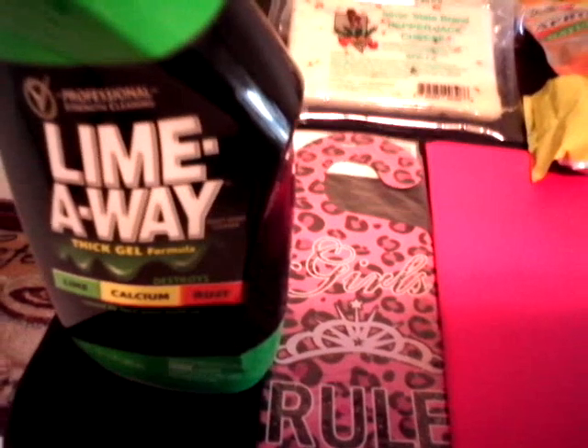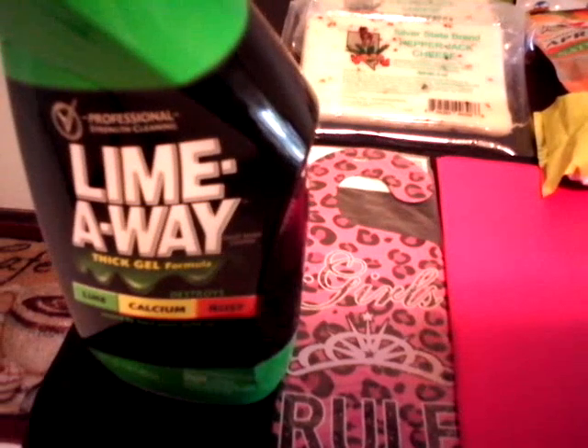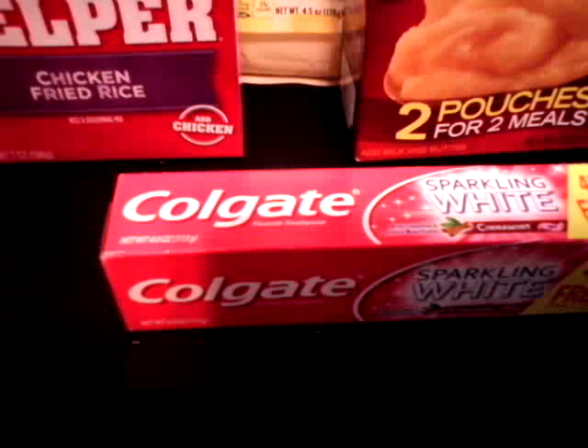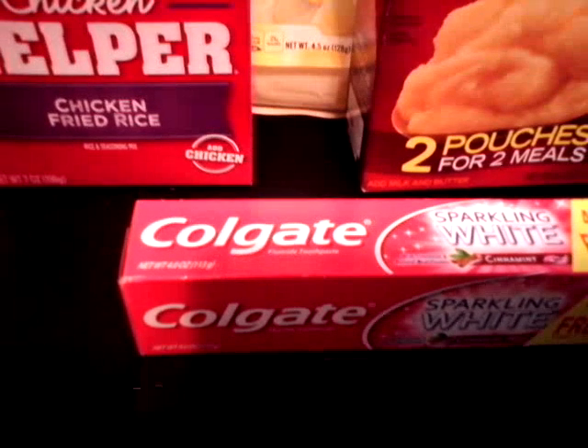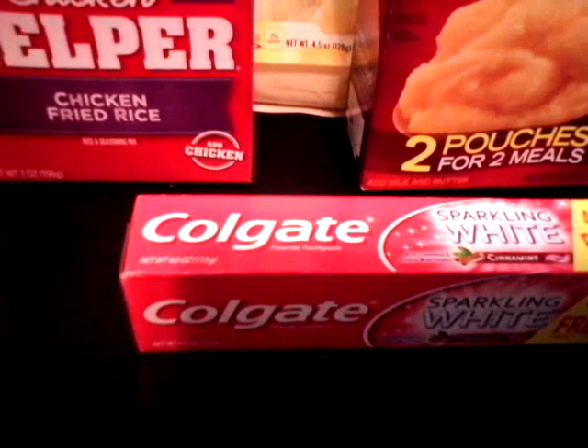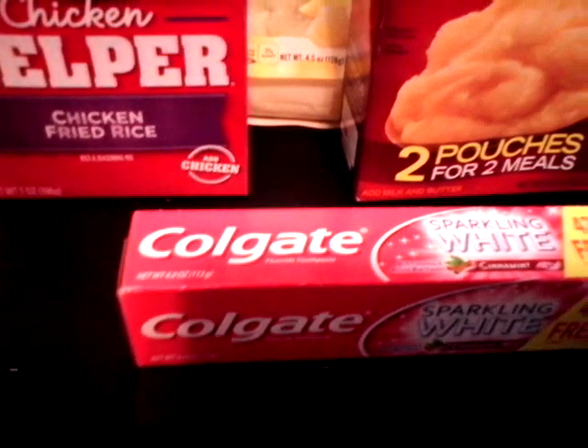I had a coupon for this Lime Away from Sunday's paper for $0.50 off. I also had a coupon for this Colgate sparkling white cinnamon, which is 4.0 ounces — it has to be 2.8 ounces or larger to use the coupon. So I got the Colgate and the Lime Away for $0.50 each.